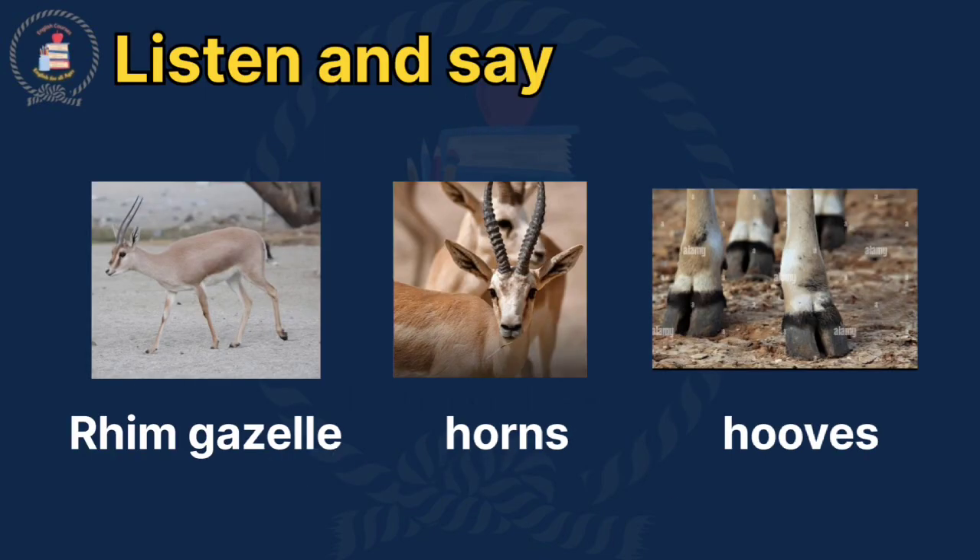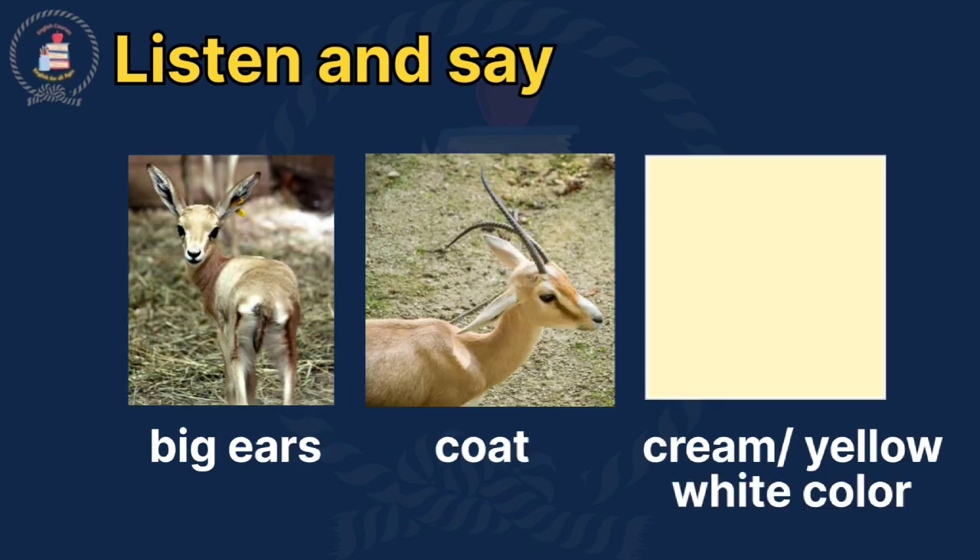Listen and Say: Rim Gazelle. Horns. Hooves. Big ears. Coat. Cream, yellow, white color.